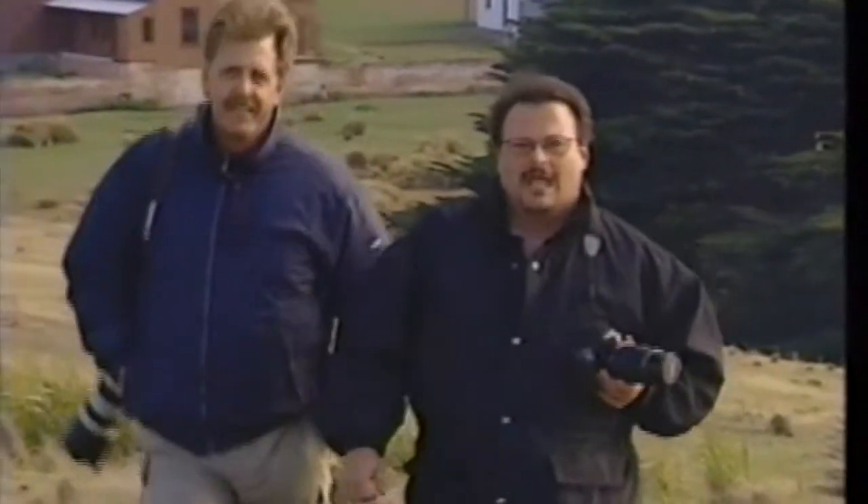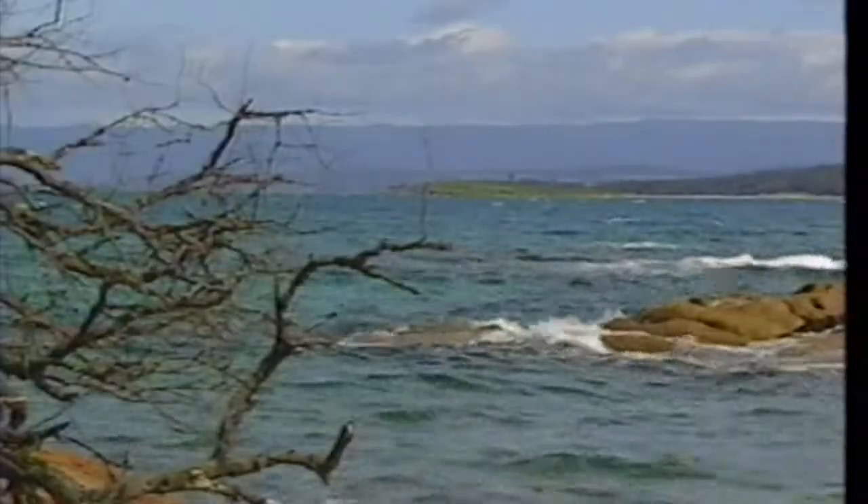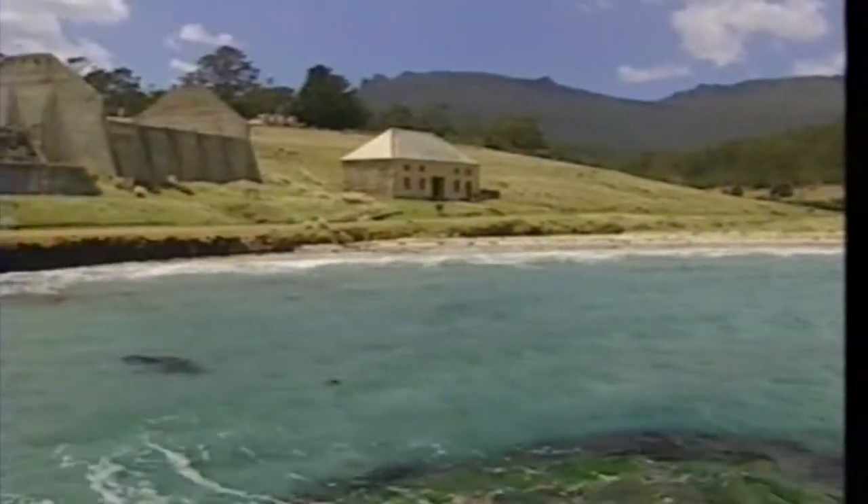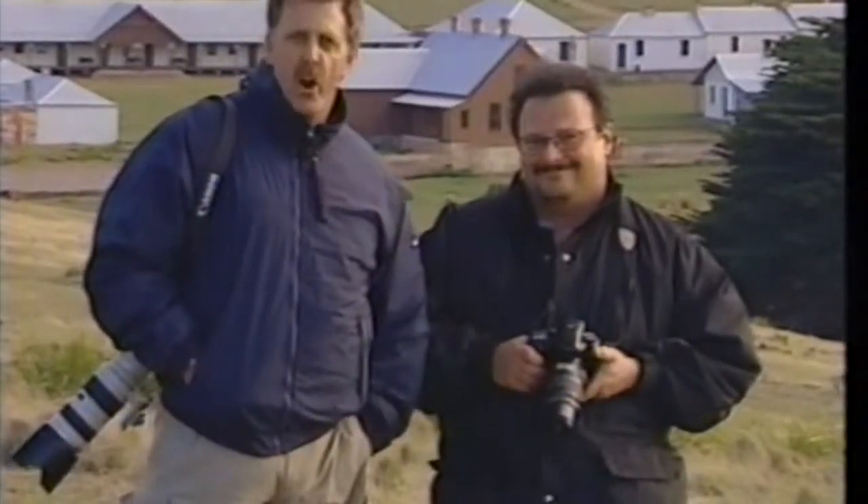Hi, I'm Wayne Knight and this is my friend photographer Christopher Morona. Where can you go that has beautiful ocean, abundant wildlife, and a penitentiary where we'll be spending the night? Maria Island, off the coast of Tasmania. Join us for the Canon Photo Safari.